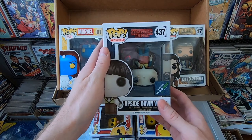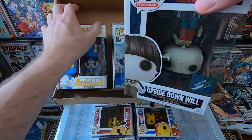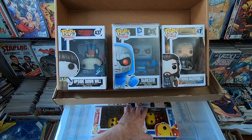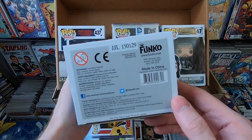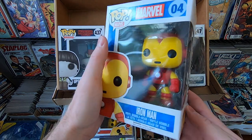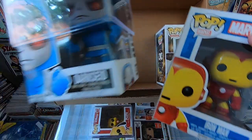Now we have the ThinkGeek exclusive Upside Down Will — that's a very cool pop, someone's going to want that one, and it sells really well every time I get it. We have the original Iron Man — this is the 2015 print, so it's right in the middle. It's been reprinted a ton of times, so I don't think there's a ton of value in him, but it's a cool pop.